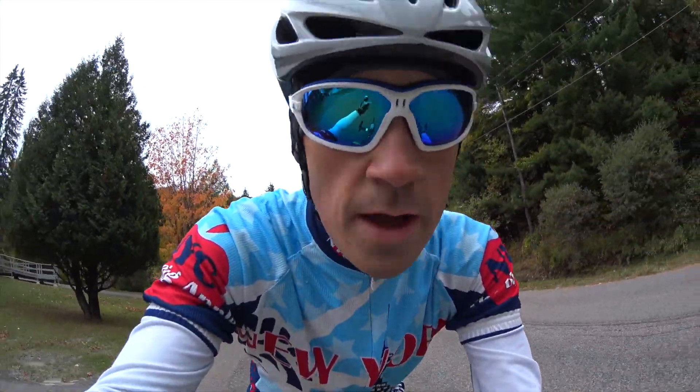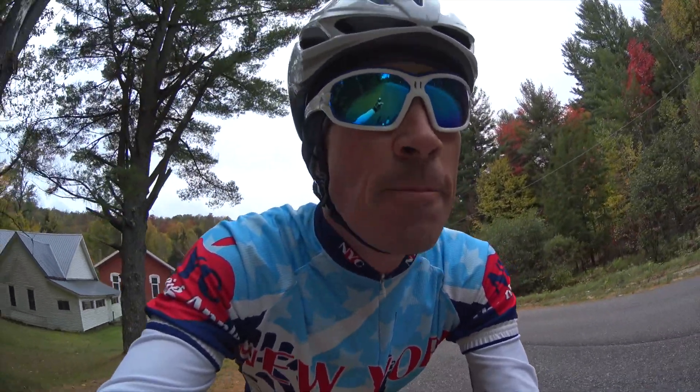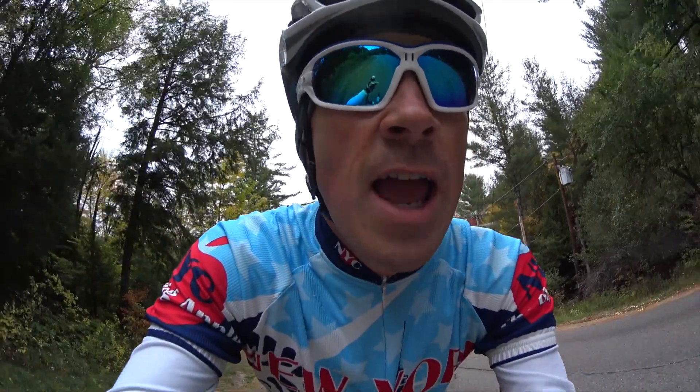Hey guys, welcome back to the channel. Just wanted to give you guys a quick channel update and let you know something I've been doing in my training lately. As far as a channel update, as you can probably tell by the surroundings, fall is in full effect here in upstate New York.